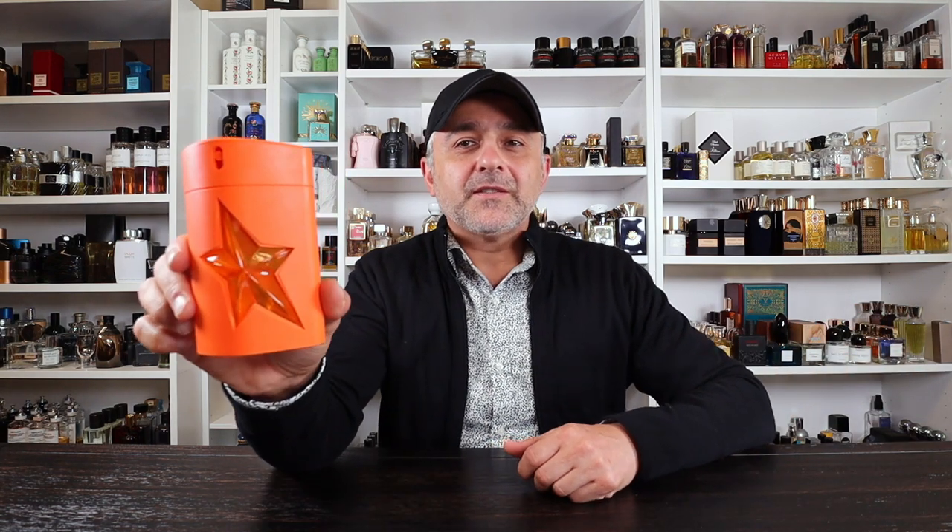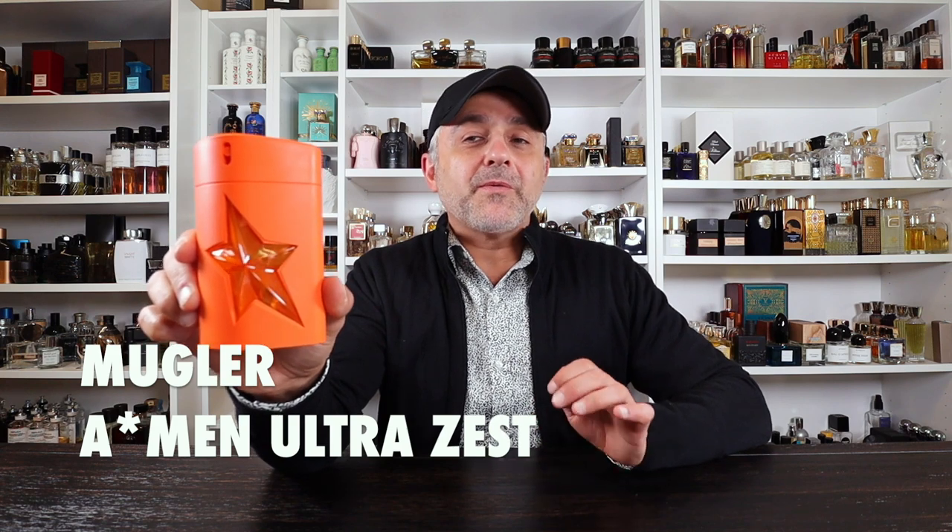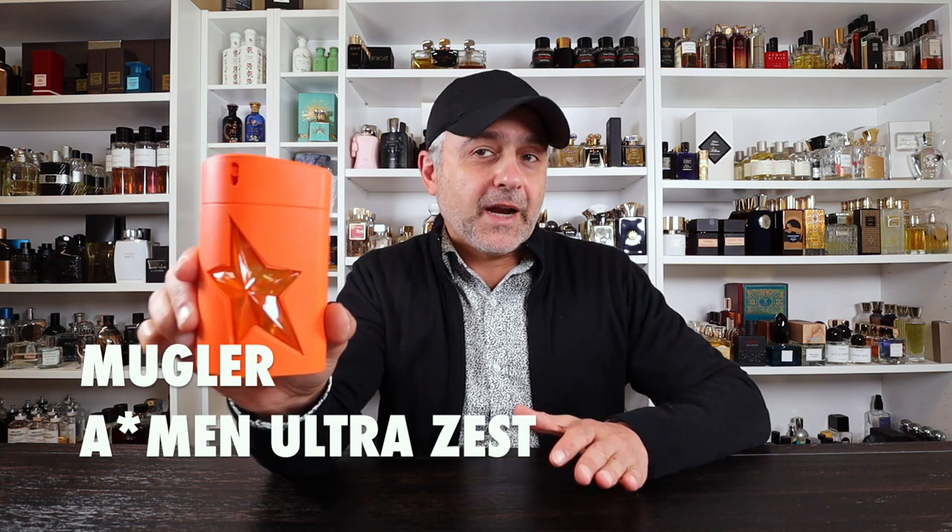The honorable mention goes to a discontinued fragrance — unfortunately that's why it's an honorable mention. This is Amen Ultra Zest from Mugler. This is probably one of my favorite ever flankers that Mugler ever put out. It's quite phenomenal — blood oranges, tangerine, patchouli, vanilla coffee, tonka beans, ginger, all connected with that Mugler DNA. Very delicious, it had depth, and you can also wear it in warm weather. I just hope Mugler brings this one back. It was a limited edition — if you missed out, please see if you can find bottles people are selling.